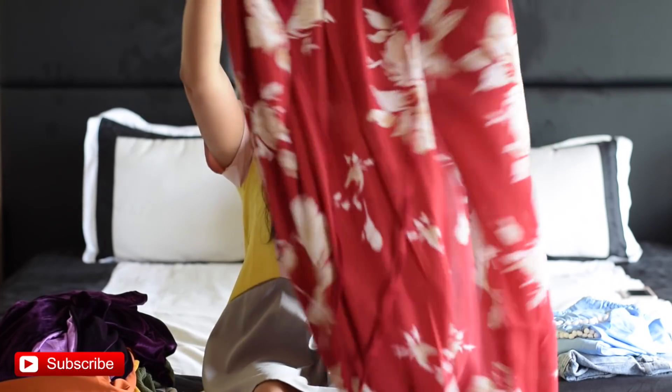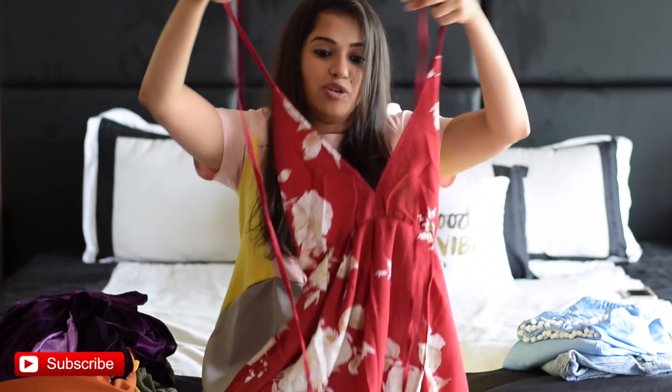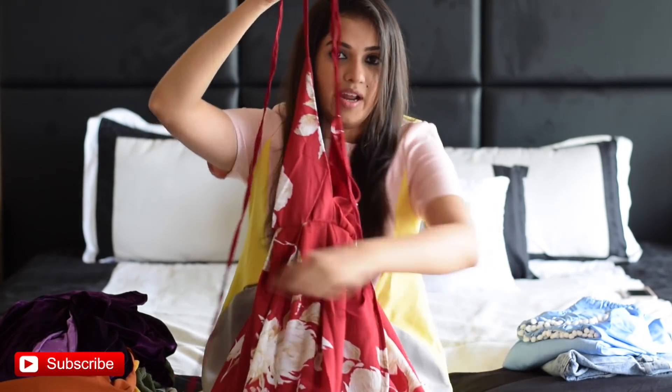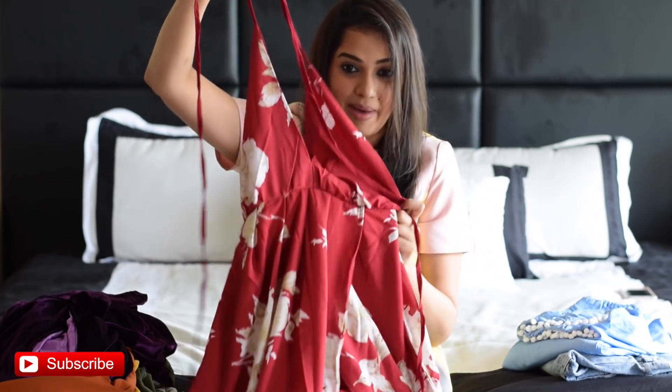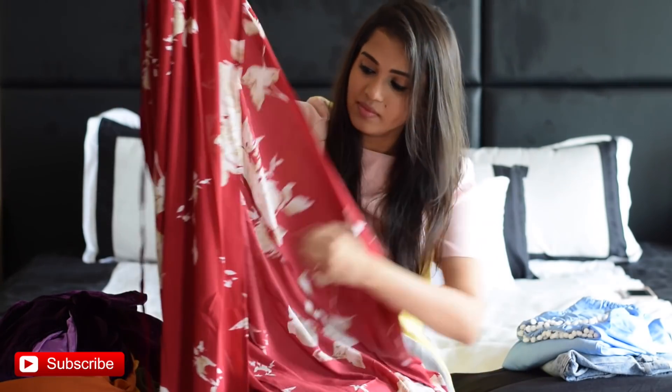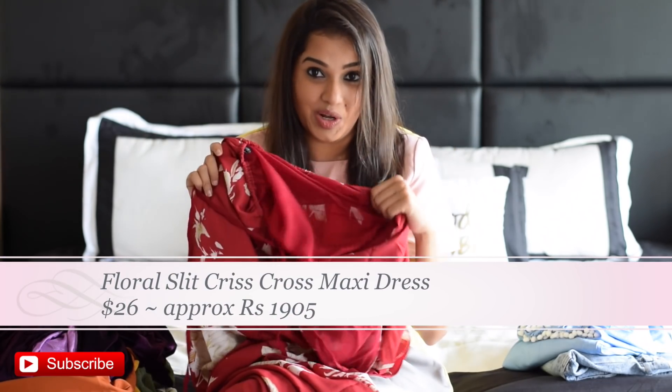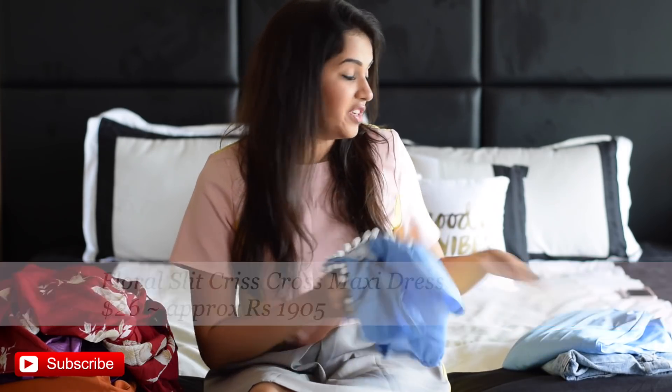The sixth outfit is a red maxi dress. It has a halter-style neck where you tie it around your neck first, then bring it down, wrap it around your waist two or three times, and tie it at the back. It may take a little time to figure out the first time, but it's quick once you know it. It has a long slit and a floral print all over, which gives it such a feminine look. I'd definitely wear it for a pool party or the beach. The price is $26.